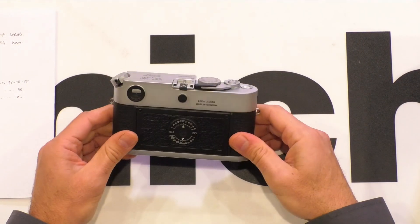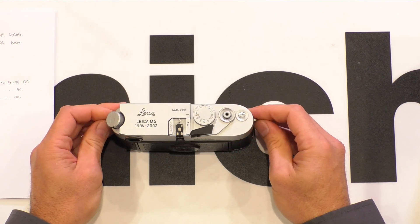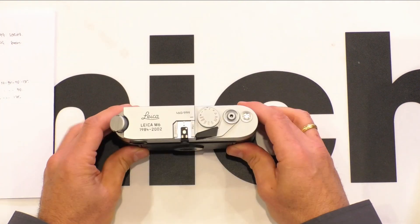The history behind this camera is that it was purchased from the original owner in Germany by someone who brought it to Australia. The original owner bought it new and then had the viewfinder upgraded to the MP viewfinder, which makes the finder less prone to flare and gives a slightly sharper, brighter image. It's also been converted to 0.85 magnification, which is really good for those who want to use it rather than just have it sitting in a display cabinet.